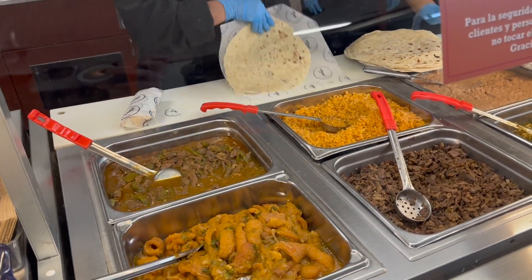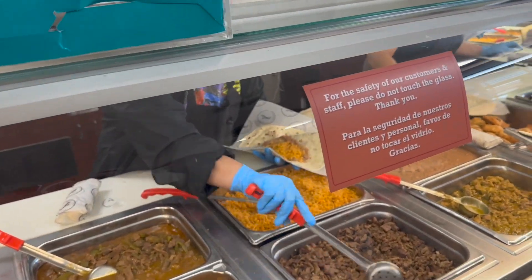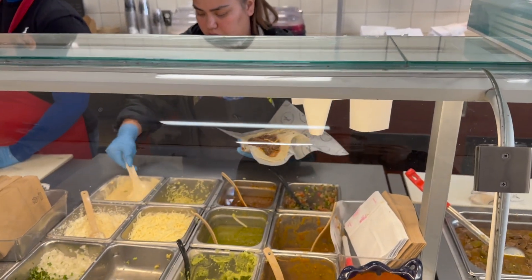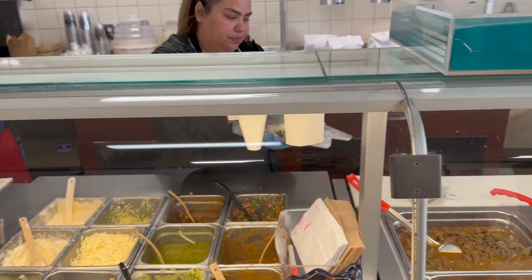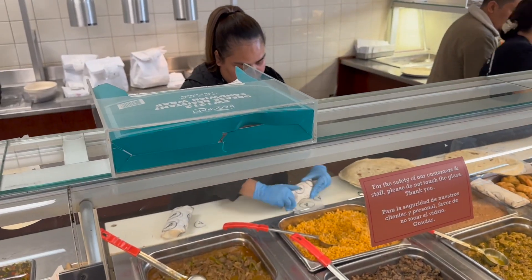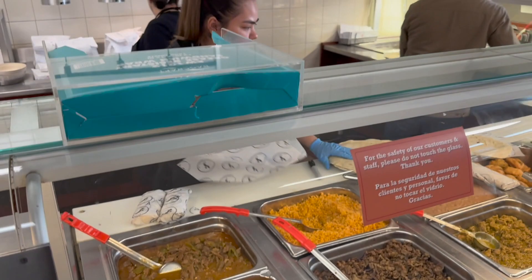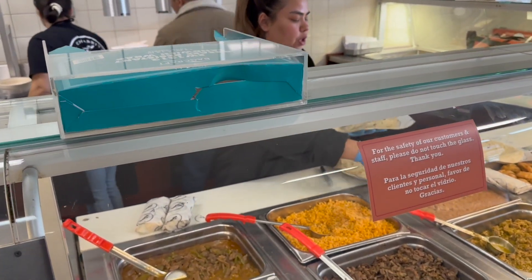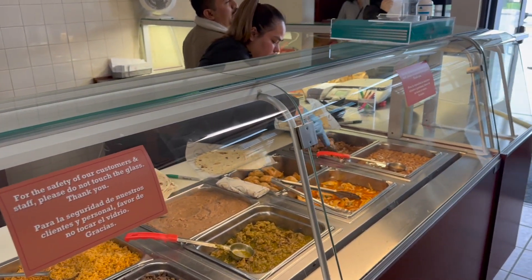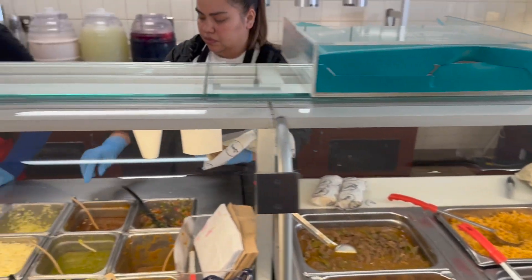Oh yes, please — that one was verde, right? Cool, thank you. Salsa roja. And then the other one — red salsa as well? Yes, please. Have a good day. Thank you.